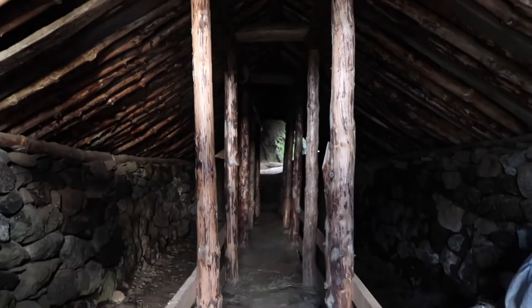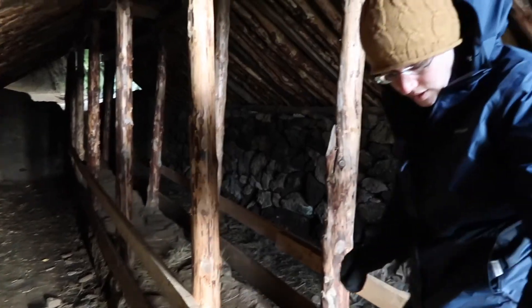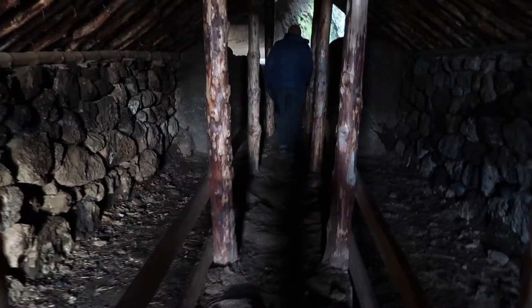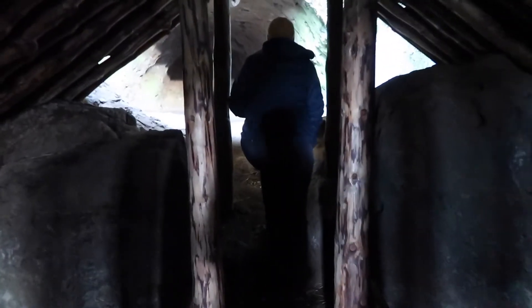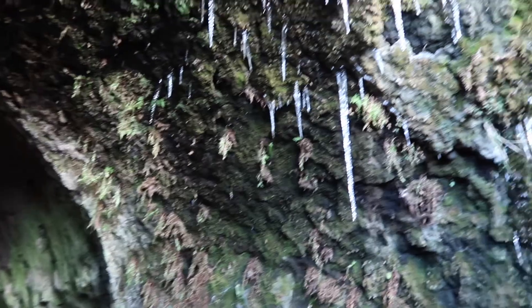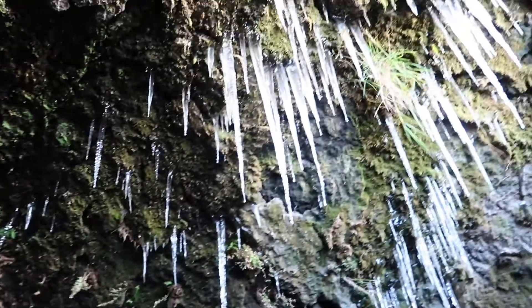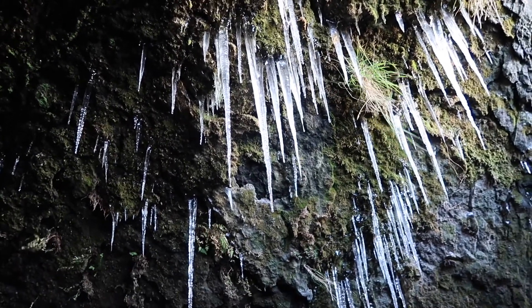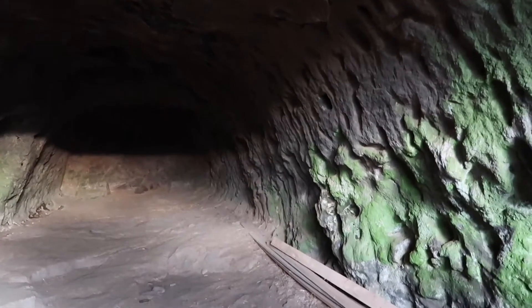We're climbing up into the cave now. Oh wow, cool! Careful of those icicles — don't look at them directly from underneath, stand to the side and look up at them. It smells so moldy in here. How did they make them — how did they carve them out?